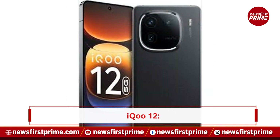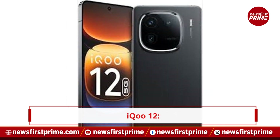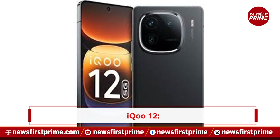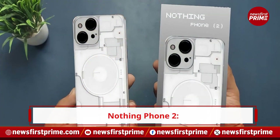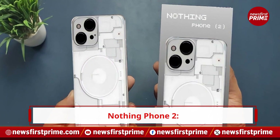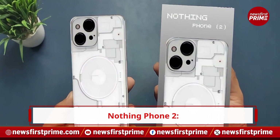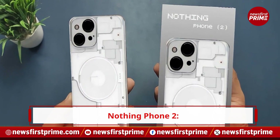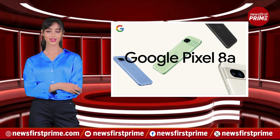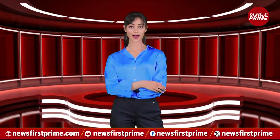The iQoo 12 matches the Pixelator's price while offering a 144Hz display and Snapdragon 8 Gen 3 processor. The Nothing Phone 2, featuring a unique design and competitive pricing, starts at Rs. 39,999. With a range of alternatives available, consumers have a variety of options to consider before purchasing the Google Pixelator. For more such updates, keep watching News First Prime.